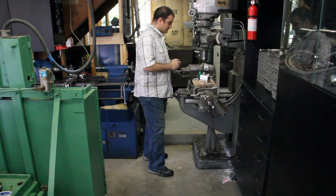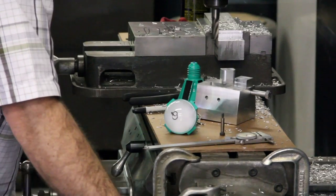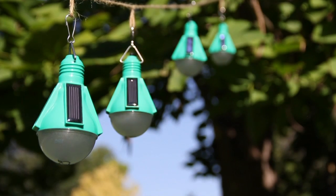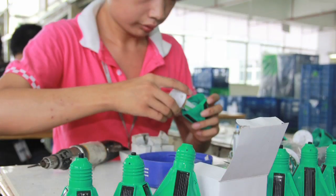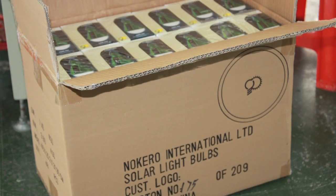Inventor Steve Katsaros came up with the idea for his Nocaro bulbs at his home in the U.S. state of Colorado in early 2010. Six months later, he would be in Hong Kong with a working product that's now being manufactured on the Chinese mainland for distribution to more than 50 countries.